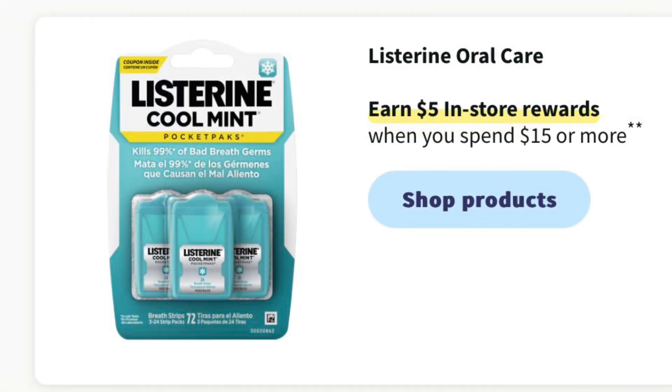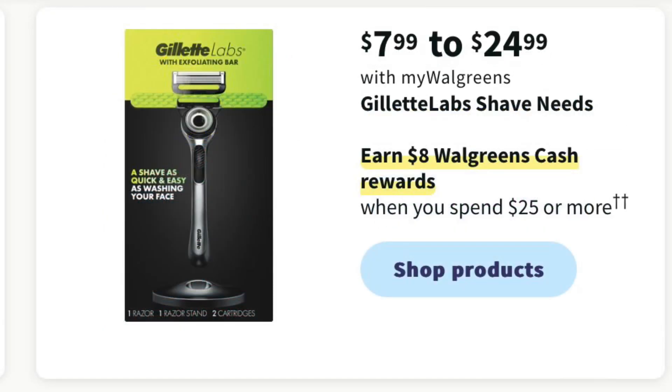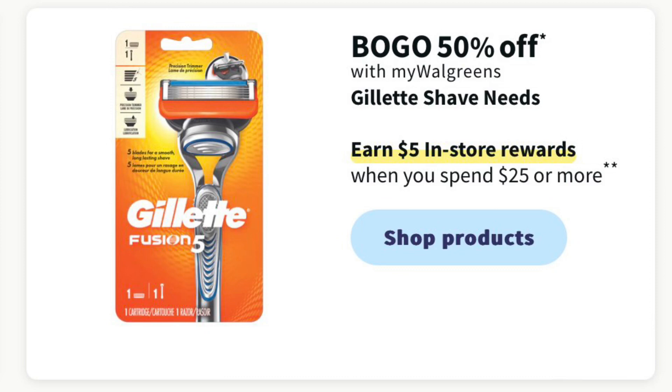There's also another offer for Listerine — you earn $5 in register rewards when you spend $15 or more. I'm not sure if that's going to count on the mouthwash since it's on its own deal, so it might just be for those little breath strips and accessories. Gillette Labs are going to earn $8 in Walgreens cash when you spend $25 or more. Gillette and Venus razors are BOGO half off and you'll earn $5 in register rewards when you spend $25.